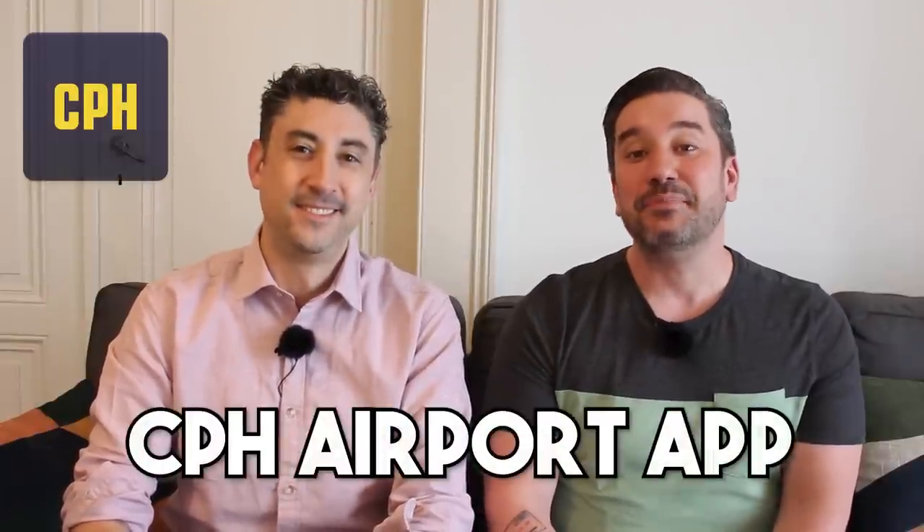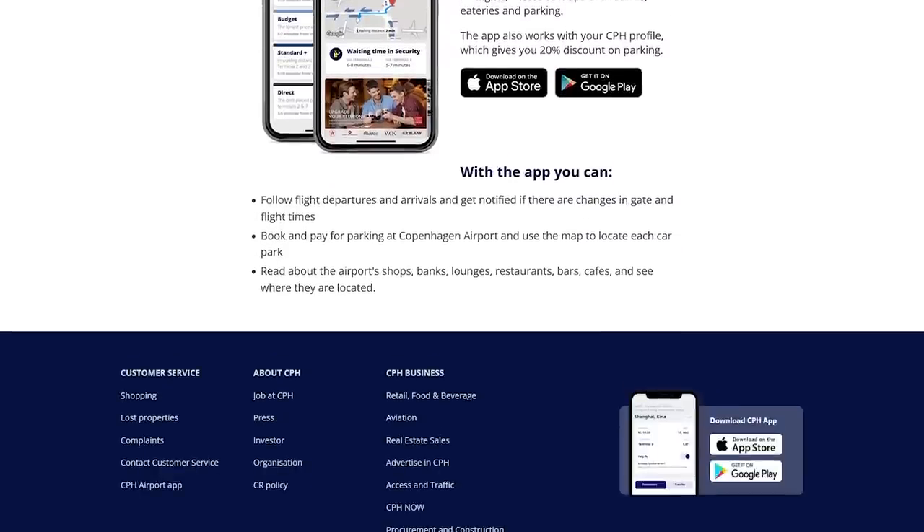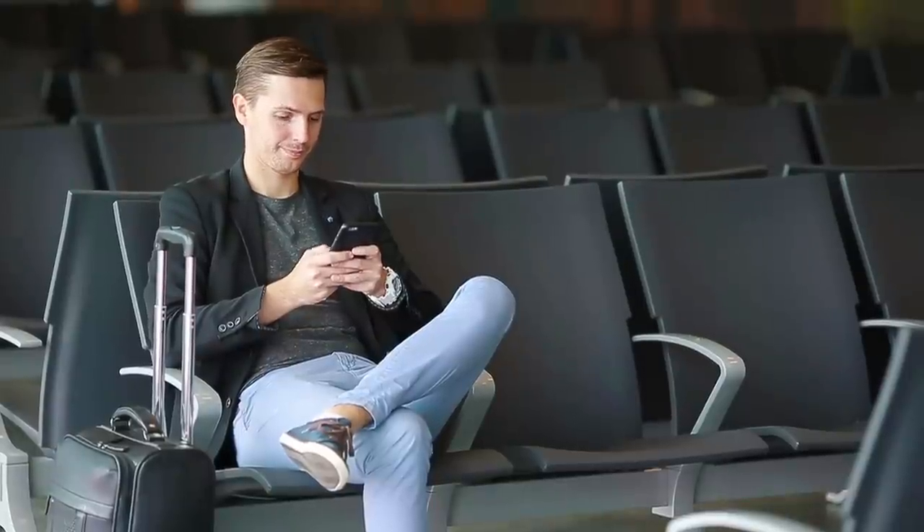Another app that can help make your trip run more smoothly is the CPH Airport app. You'll want to download this especially in advance of your departure from Copenhagen. It lets you know the wait time at security, the status of every flight coming in and out of the airport that day, and can save you a lot of time with last-minute planning. When you're sitting in the airport, you don't have to stare at all the screens — it will follow your specific flight and give you a notification whenever the status changes, so you know when to go to the gate.